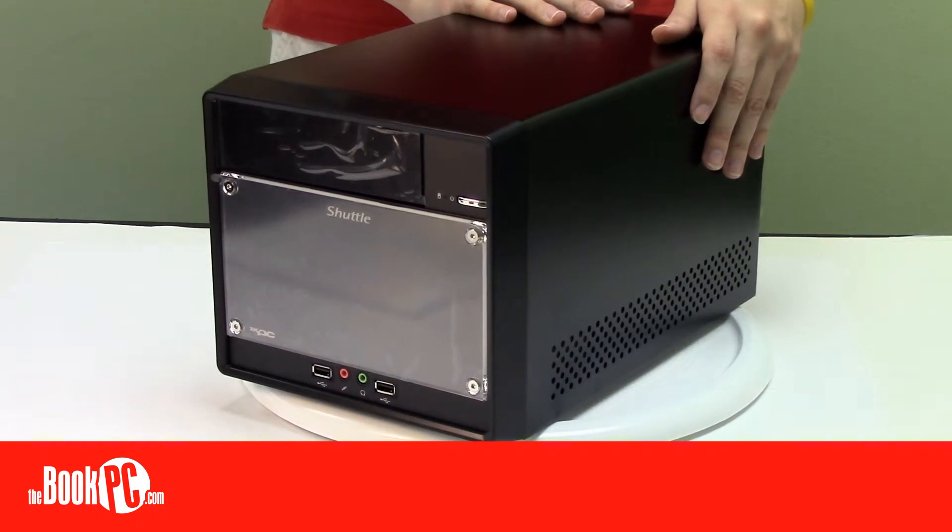The SH-61 R4 is a perfect choice for a powerful desktop computer that won't take over your desk. Be sure to configure yours today.